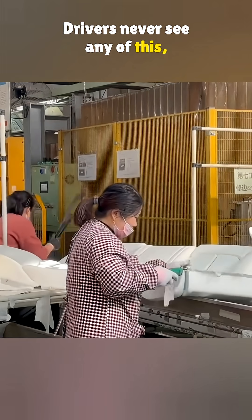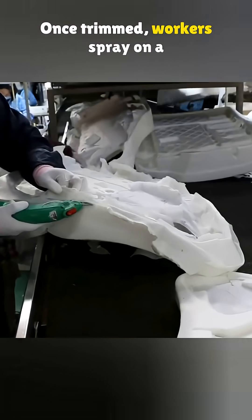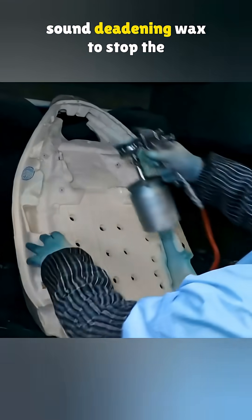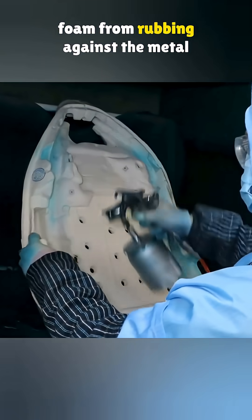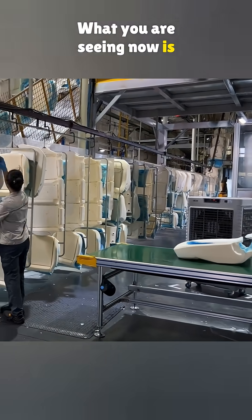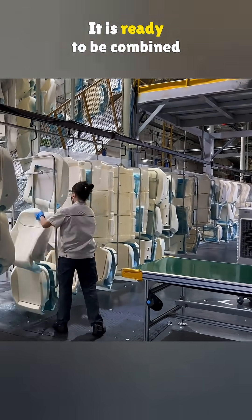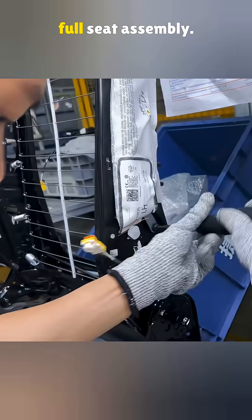Drivers never see any of this, but every detail gets checked carefully. Once trimmed, workers spray on a sound-deadening wax to stop the foam from rubbing against the metal frame and making noise. What you are seeing now is the finished foam with the wax coating. It is ready to be combined with the seat cover and the full seat assembly.